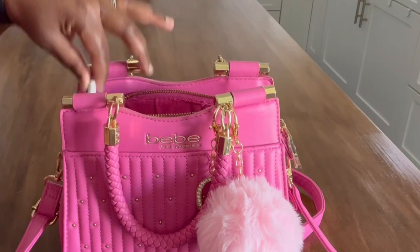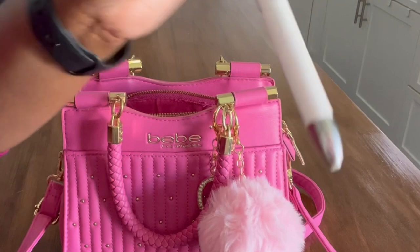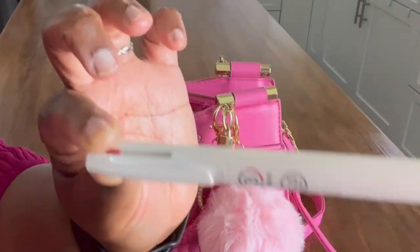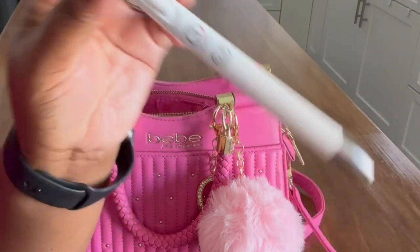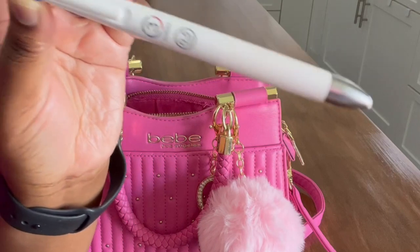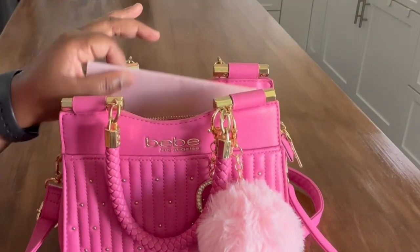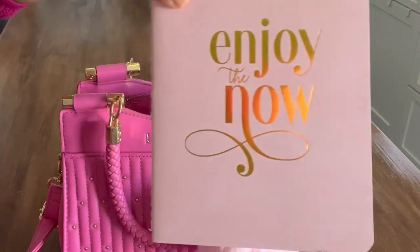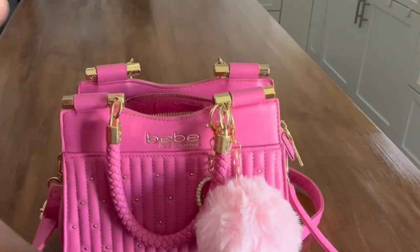First up is a pen. I always have a pen on hand. This pen is the Zebra Blend pen and I absolutely love it — it's a 0.5, one of the best pens I've ever used. I got this off the recommendation of Julie's Plans. And you can't have a pen without paper, so I have one of my notebooks. I always carry something to write on.